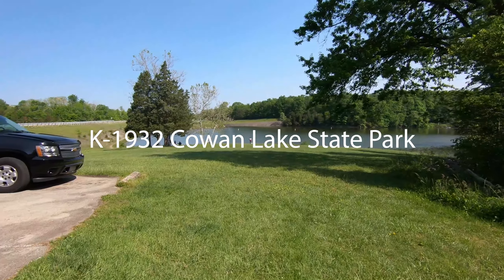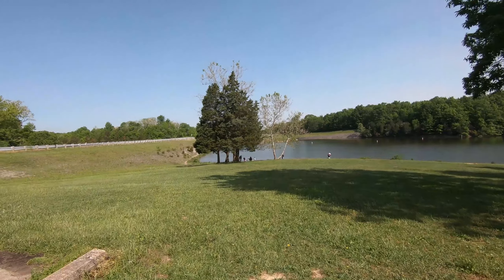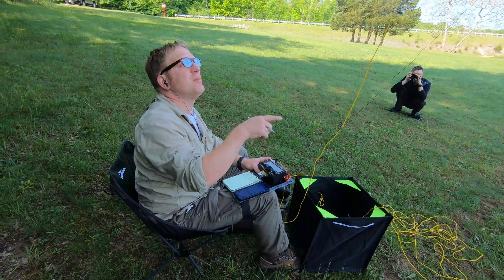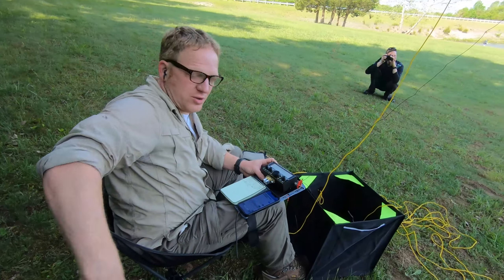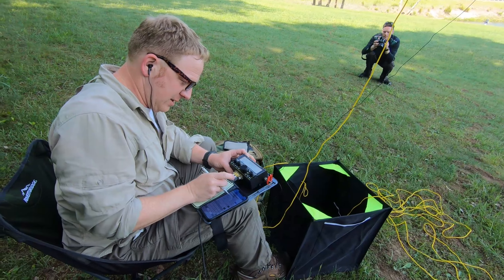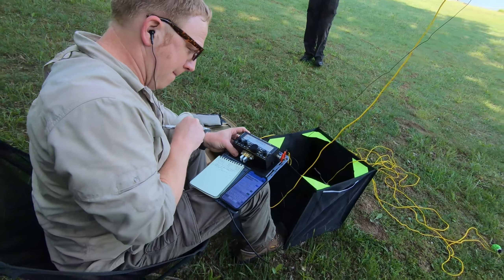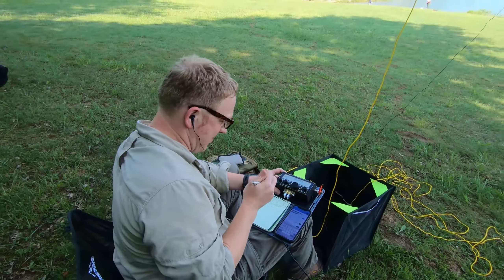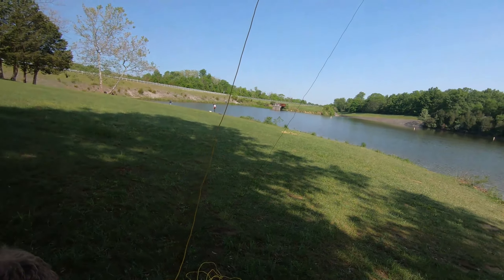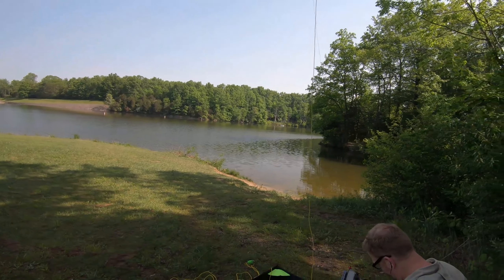Nice park. I'm on 17 meters, just using a 28.5-foot wire into the tree and a 28.5-foot counterpoise going along right here. Let's see if somebody comes back — with the KX2 and the KX2 key. The bands are very quiet. That's what we're afraid of. But you couldn't ask for a better place to look out over the lake.